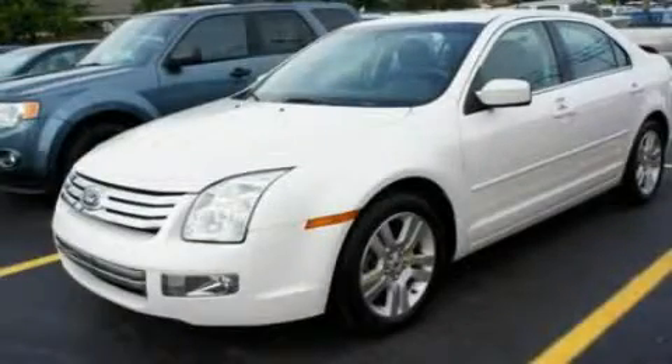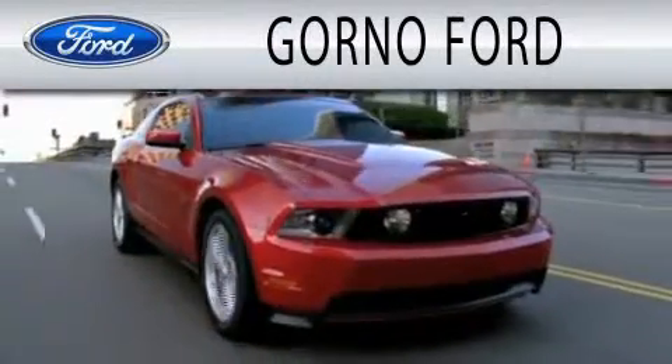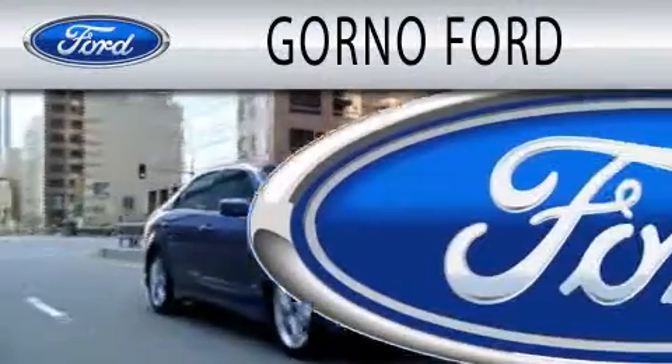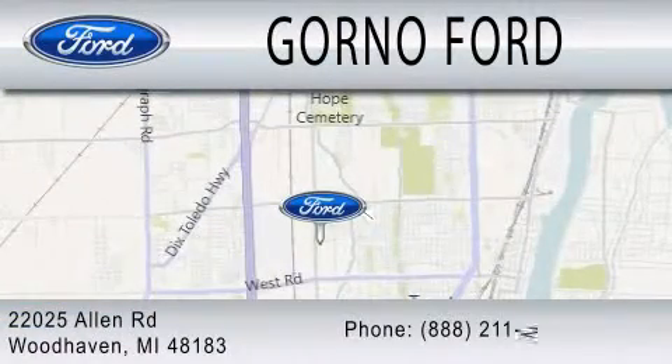Call or visit us right now and arrange your test drive today. Gorno Ford is dedicated to doing everything possible to ensure that the experience you have selecting your next vehicle is as pleasant as possible. We are located at 22025 Allen Road in Woodhaven.